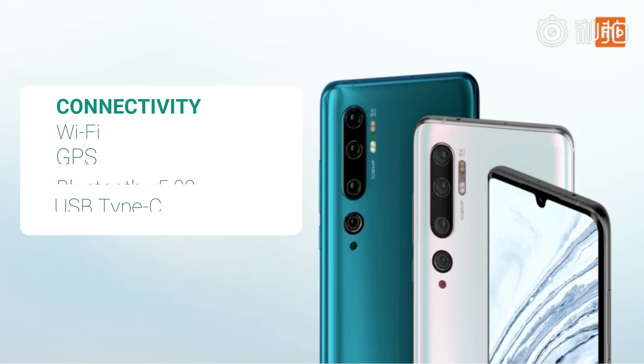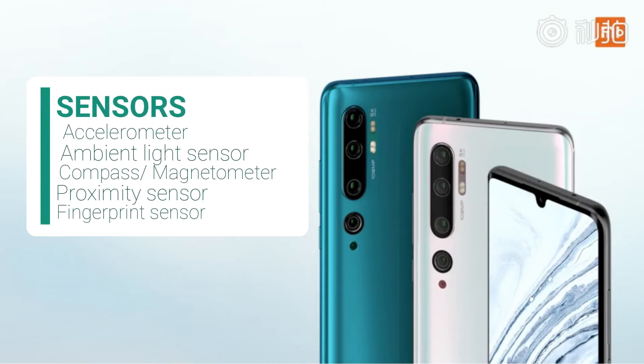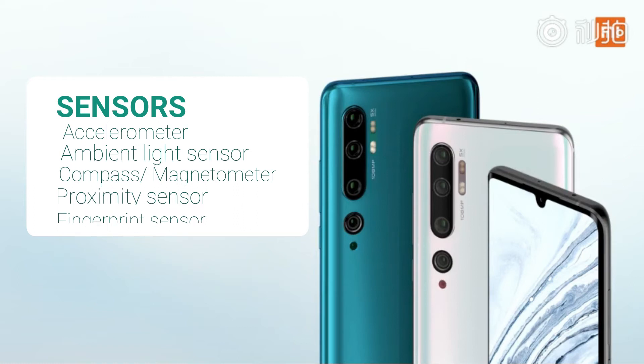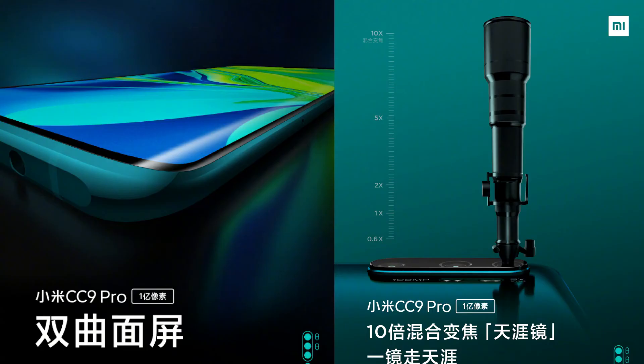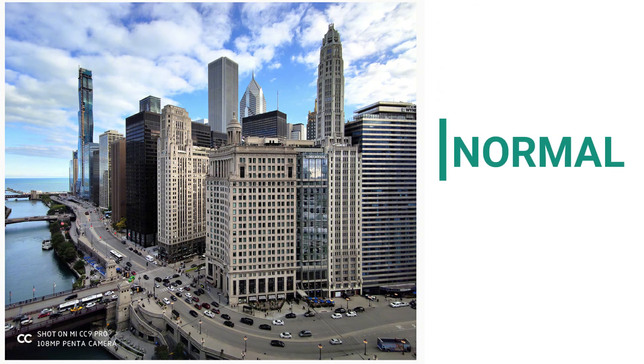Connectivity options on the Xiaomi Mi CC9 Pro include Wi-Fi, GPS, Bluetooth v5.0, USB Type-C, and FM radio. Sensors include an accelerometer, ambient light sensor, compass magnetometer, proximity sensor, and fingerprint sensor. The Mi CC9 Pro also supports face unlock. There will be a 3.5mm headphone jack on the bottom, an FM radio receiver, and an IR blaster.